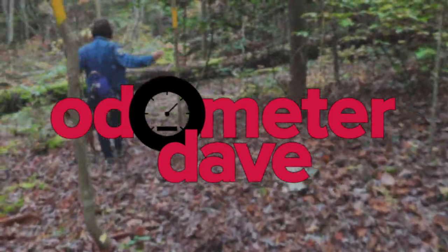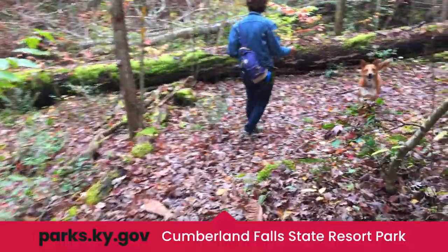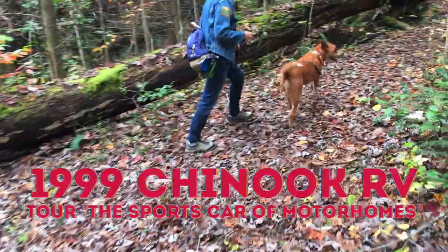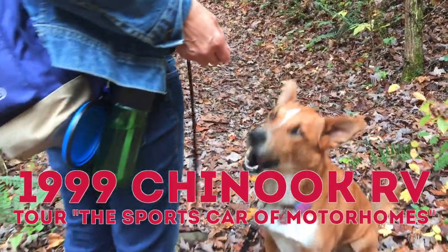Welcome to Odometer Dave. We spent three late October days at Kentucky's beautiful Cumberland Falls State Resort Park, and in this video I'll give you a tour of the sports car of motorhomes that we traveled in, and talk about some of the pros and cons of this vintage Class B+.